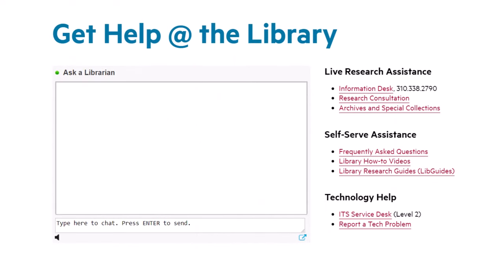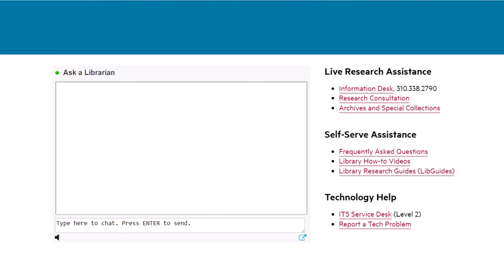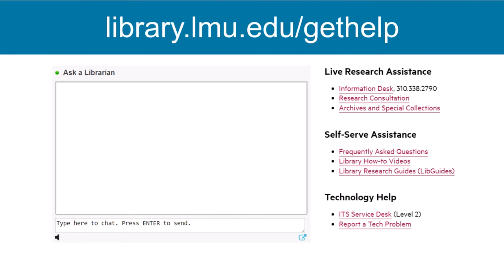To get assistance with LibGuides or starting your subject-specific research, go to library.lmu.edu/gethelp and speak to a librarian. See you in the library!